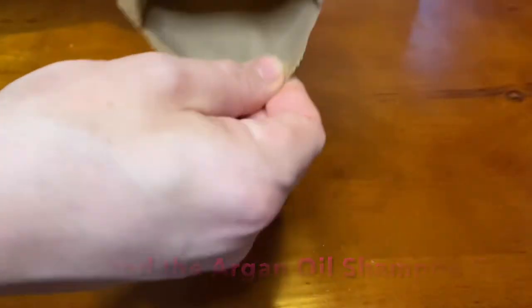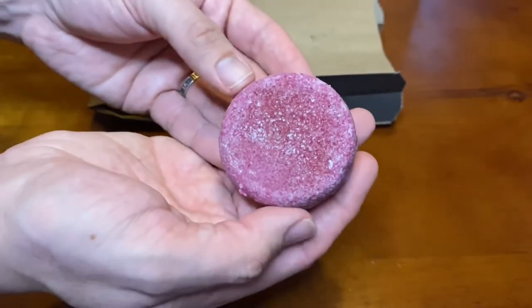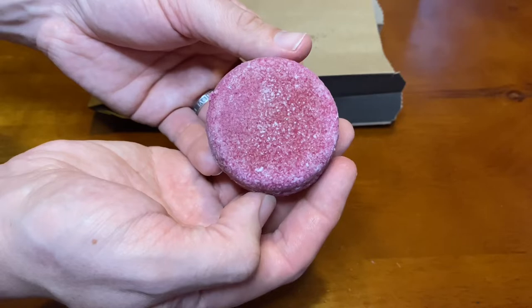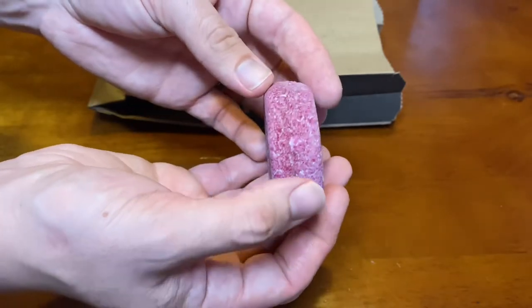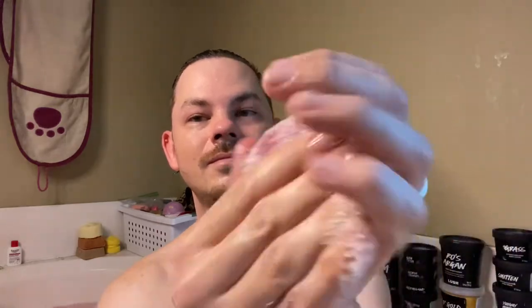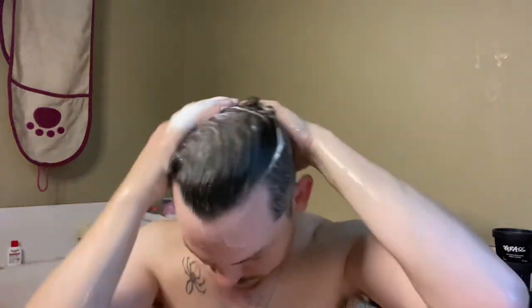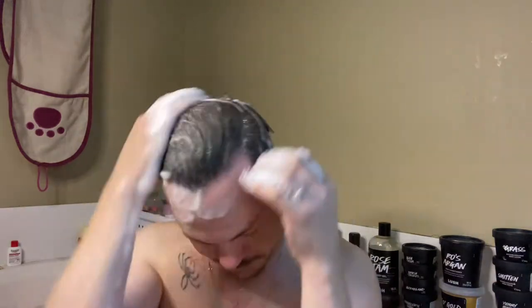Jason and the Argan Oil shampoo bar — this is for sensitive scalps that need soothing with argan oils and rose oils. It is part of the rose jam scented family. You can use it either with your hands to work into a lather, or take the bar on wet hair and wring around your head three to five times depending on the amount of hair you have, working into a lather with your fingertips and rinsing. Each shampoo bar has a specific usage depending on your hair and scalp type — ask a Lush partner which is best for you.